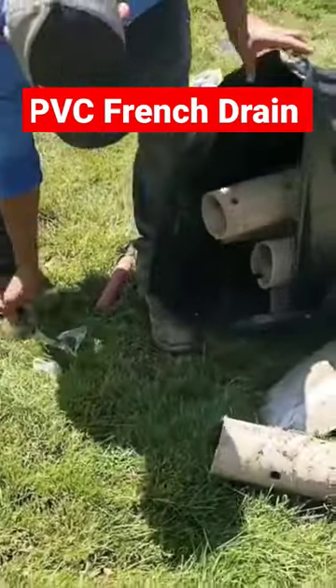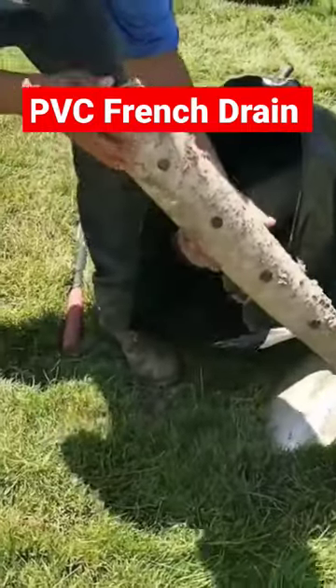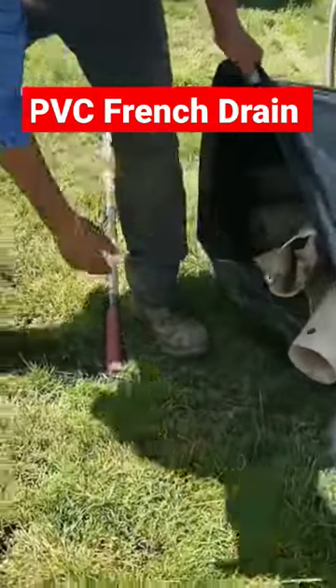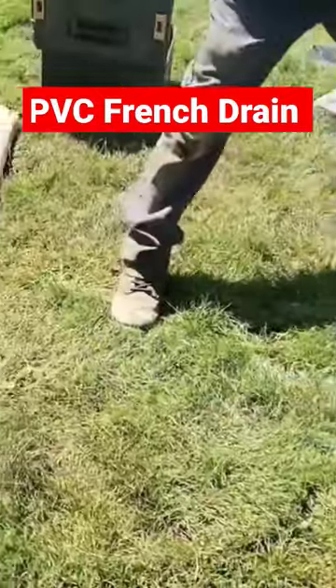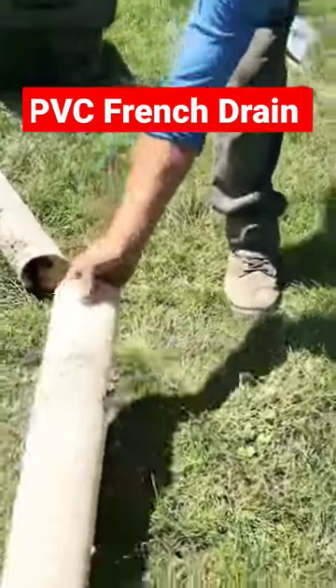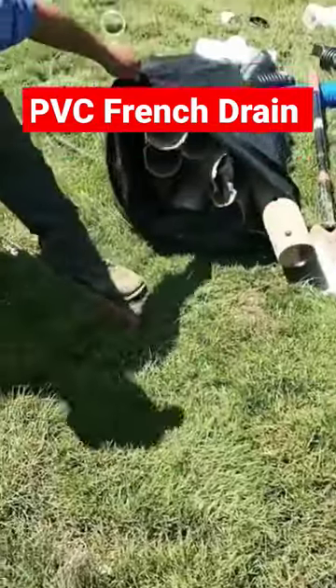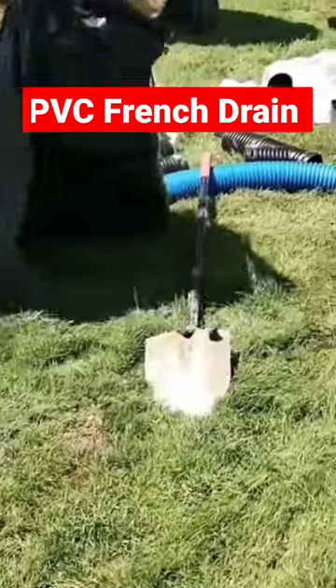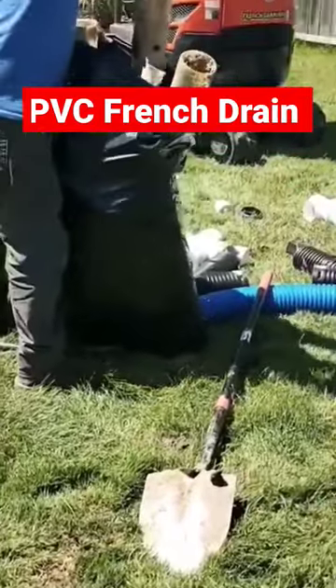We had to replace a failed PVC French drain because it only had holes pointing down. You can't jet it out when those holes pointing down are plugged on the outside of the drain. A trench built for a French drain is going to build up sediment from the bottom and work its way up. So when you run a jetter through the pipe it doesn't do any good — the trench itself is full of sediment.